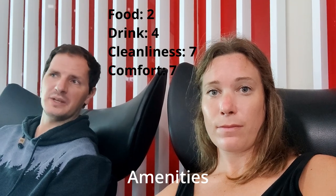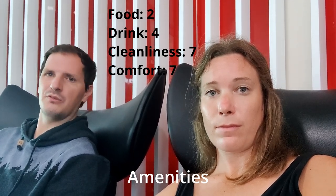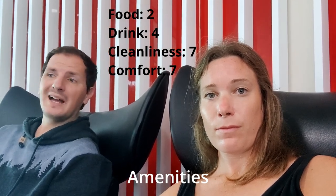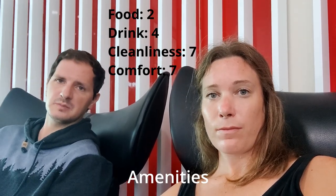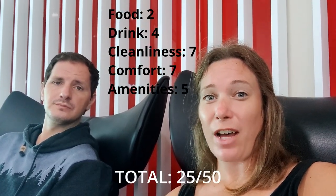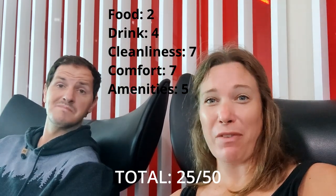As far as amenities go, the options are a little bit thin on the ground. There are technically outlets and charging ports, but they're only in a particular section of the lounge, which is not what we're used to. On top of that, the toilets are outside the lounge, which is again not something we're accustomed to. So based on that in comparison to other lounges, we're giving this one a 5. The grand total for this lounge is 25 out of 50, and it's actually the second lowest lounge we've reviewed. The lowest was in Egypt, but that seems pretty fair based on what we've experienced.